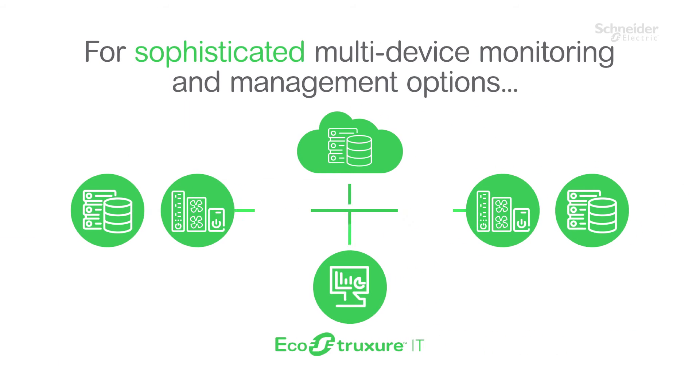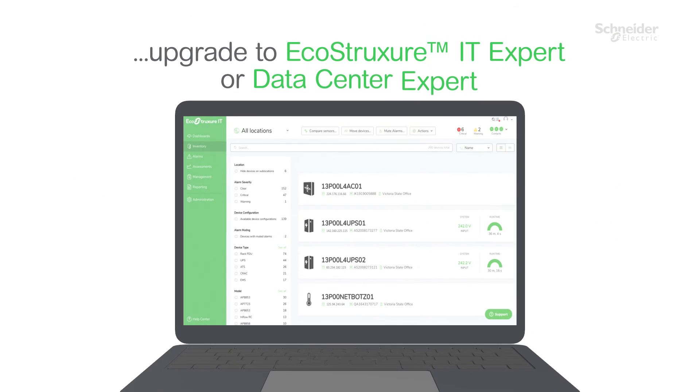For sophisticated multi-device monitoring and management options, which include the Secure NMC System capabilities, upgrade to EcoStruxure IT Expert or Data Center Expert.